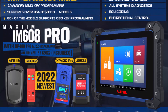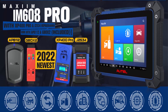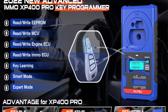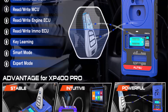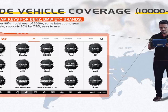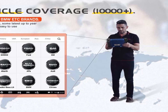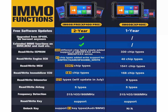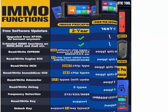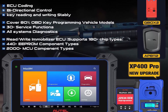AUTEL IM608 Pro offers Advanced ECU Coding — same level as MK906BT/MS906BT. The ECU coding function enables you to disable automatic start-stop, customize daytime running lights, set speed on the digital display below the speedometer, tune ignition timing, tune oil injection, flash hidden functions, and more. You need to input data manually. Full bi-directional control active tests, OE-level full system diagnostics, and 30 plus services are included. Also supports AutoAuth for FCA SGW bypass.